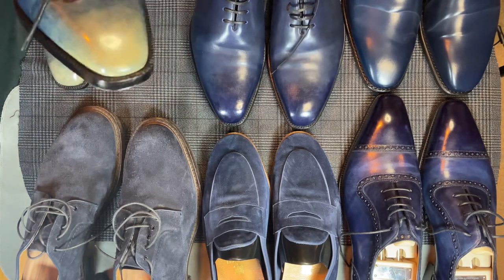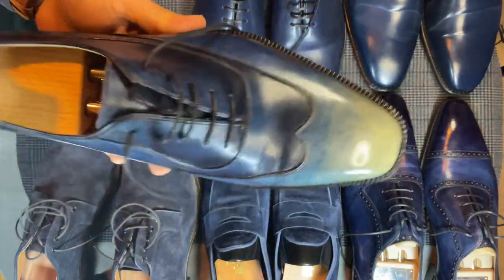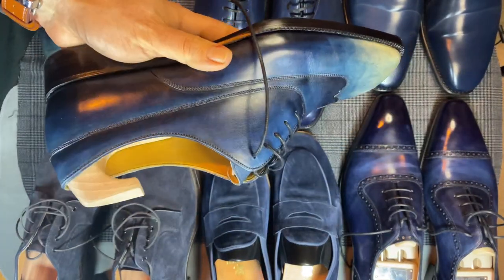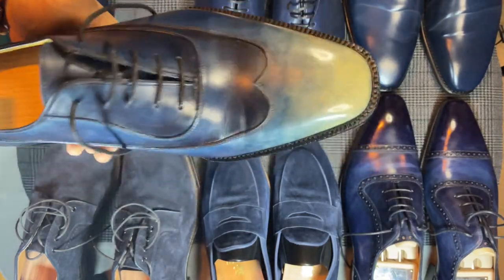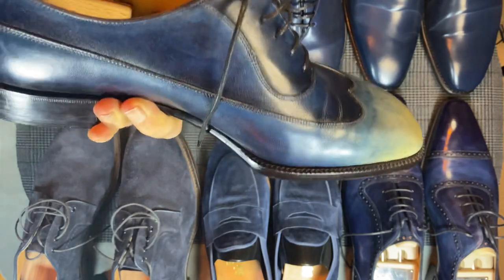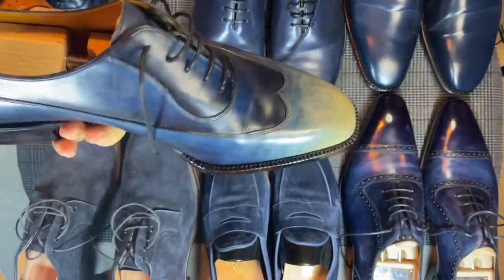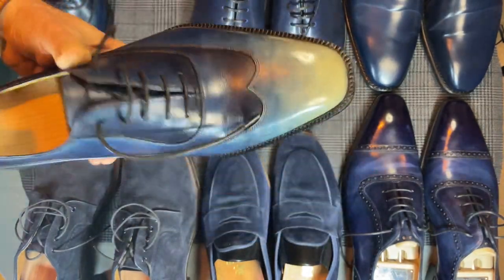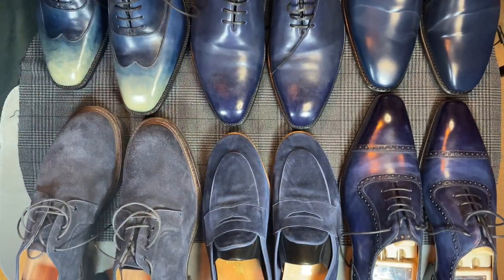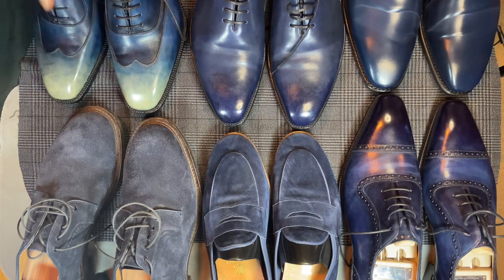Last but not least, the only hand-welted in the bunch — this is a Vachia Lancelot. It's a spiral hole cut, so a different style still. This one has a really cool reverse patina: instead of being darker at the toes, it's lighter at the toes. They did a nice job — this is a factory patina. They built the shoe in crust and did the dyeing in blue.